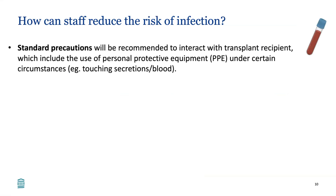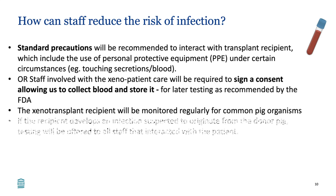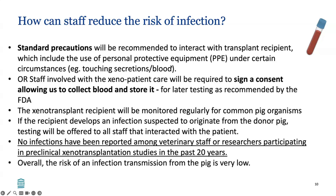How can staff reduce the risk of infection? Standard precautions will be recommended, including use of personal protective equipment when touching any secretions or dressings that may contain blood. All staff involved with the xeno patient care will be required to sign a consent allowing collection and storage of blood for later testing, as recommended by the FDA. The xenotransplant recipient will be monitored regularly for common pig organisms even in the absence of symptoms. Reassuringly, no infections have ever been reported among veterinary staff or researchers participating in preclinical xenotransplant studies in the past 20 years. Overall, the risk of infection transmission from the pig is considered very low.